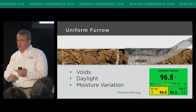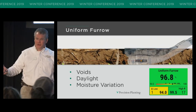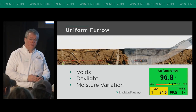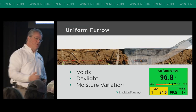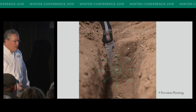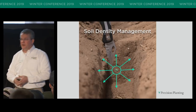So Dale talked about residue, temperature, and moisture. Another metric the SmartFirmer gives us is uniform furrow. Uniform furrow is measuring voids, daylight, and moisture variation. If I go back to that cloddy field — do you think I'd maybe see a few voids in that one? Probably even some daylight. Uniform furrow is the metric that does a really good job of telling us what our soil density management was. If I have lots of moisture variation, is that a soil density issue? Sure is. We want to be at 95 or higher on uniform furrow. If you start to get below that, you're going to run into issues. Let's look at the seed and everything outside of it — we always think about moisture, temperature, and oxygen, but let's think about how we're managing everything around that microenvironment.